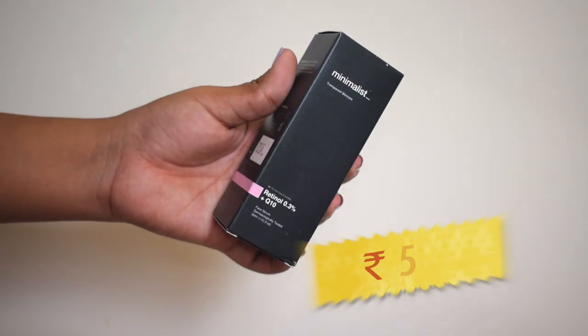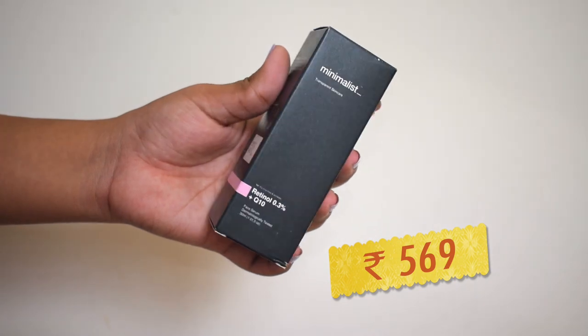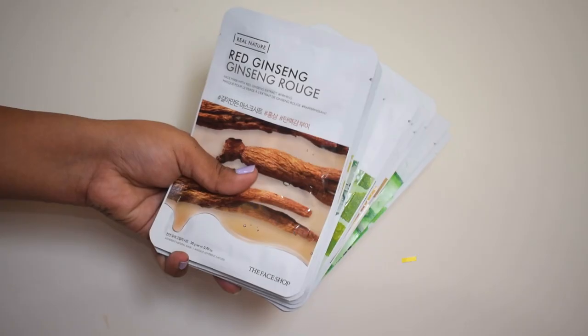I also got a Simple micellar water mini pack as a free gift along with those two products. The next product I picked up is the Minimalist 0.3% Retinol plus Q10. I've been wanting to introduce retinol into my skincare regime for a long time, and I picked this one because the concentration is lower, which is good to begin with. Then I picked up ten Face Shop sheet masks because there was a buy-one-get-one-free offer, and we use these a lot so I stocked up.